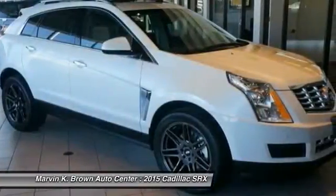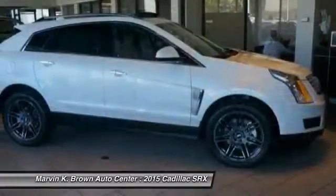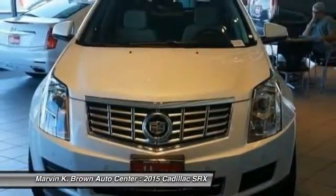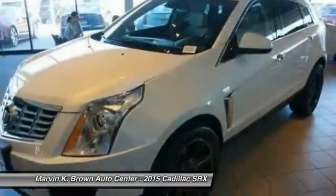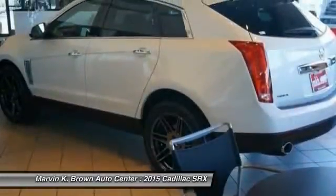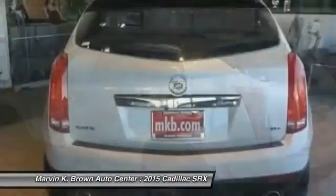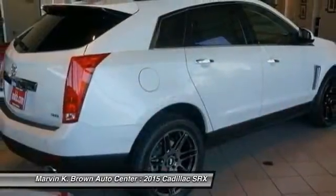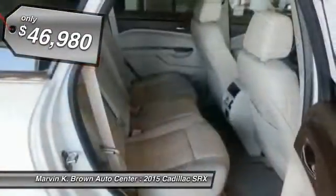For driving enthusiasts, there's track-tuned handling, advanced engine power, and the added confidence of available all-wheel drive. Luxury lovers will delight in the new stylish handcrafted cabin. And for technology lovers, the list of high-tech features is just too long to list, and it is priced below $50,000.